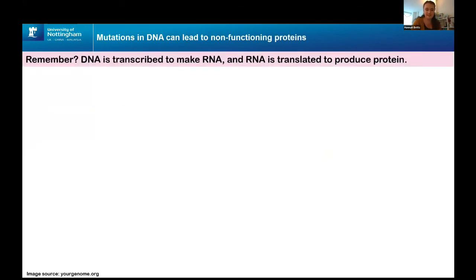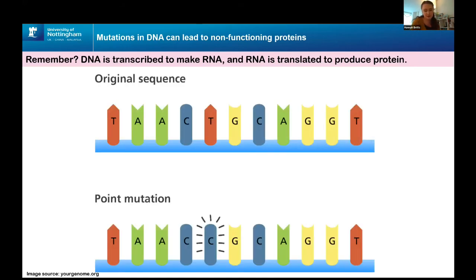DNA is transcribed to make RNA, and the RNA is translated to produce proteins — strings of amino acids arranged into 3D structures. But sometimes when DNA is being copied, the wrong base is incorporated into the sequence. The bases — A, C, T, and G — code for all the proteins in the human body. So whereas the top sequence reads T, A, A, C, T, a mistake leads to the copy reading T, A, A, C, C. Three bases come together to form one amino acid, so when translated, the sequence originally giving a leucine residue (C, T, G) instead gives a different amino acid as C, C, G — changing the protein.